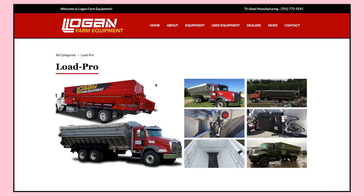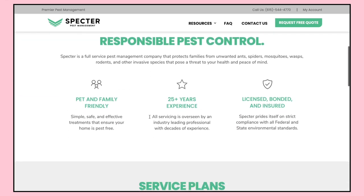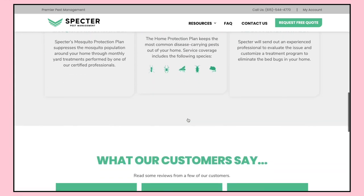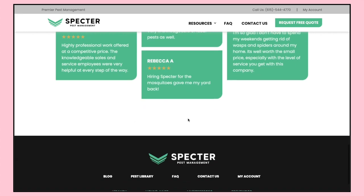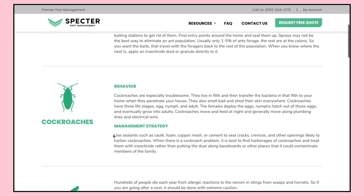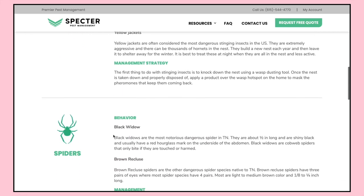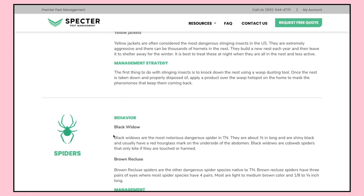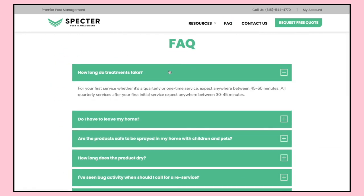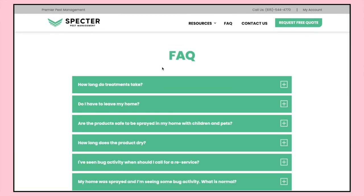Next up is Spectre Pest Management — another pest control website. We do a lot of these and are getting a lot of pest control company referrals, partly because I did pest control sales for quite a while and have built up good resources and relationships there. However, this company found me on a Google search — I believe they came across one of my old case studies about another pest control website. They've been an awesome client and we're working on an SEO campaign for them.